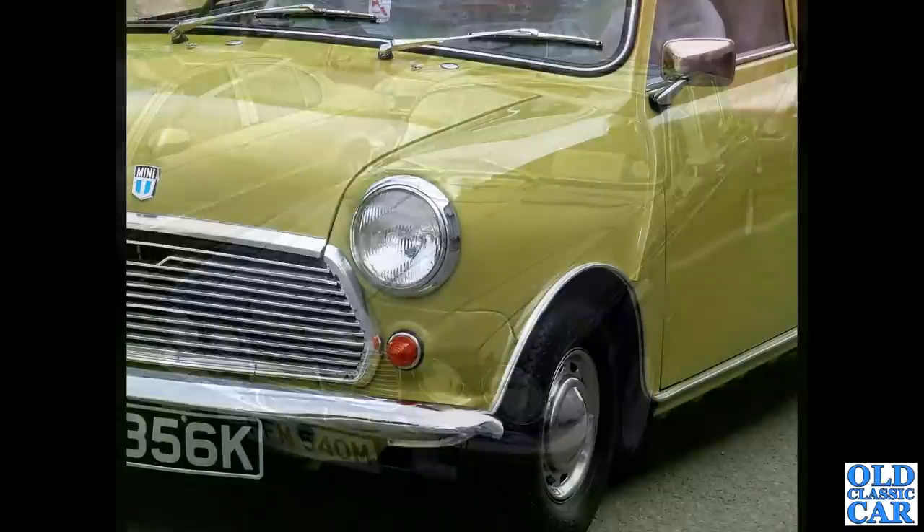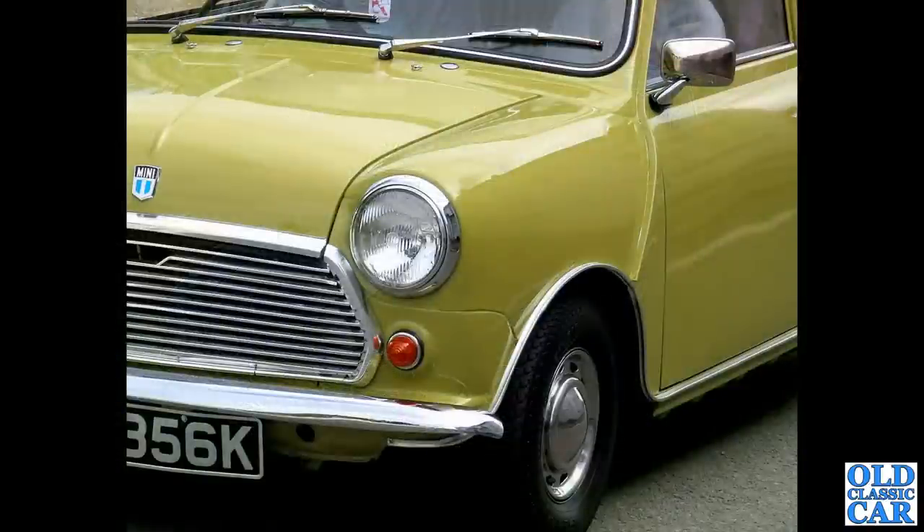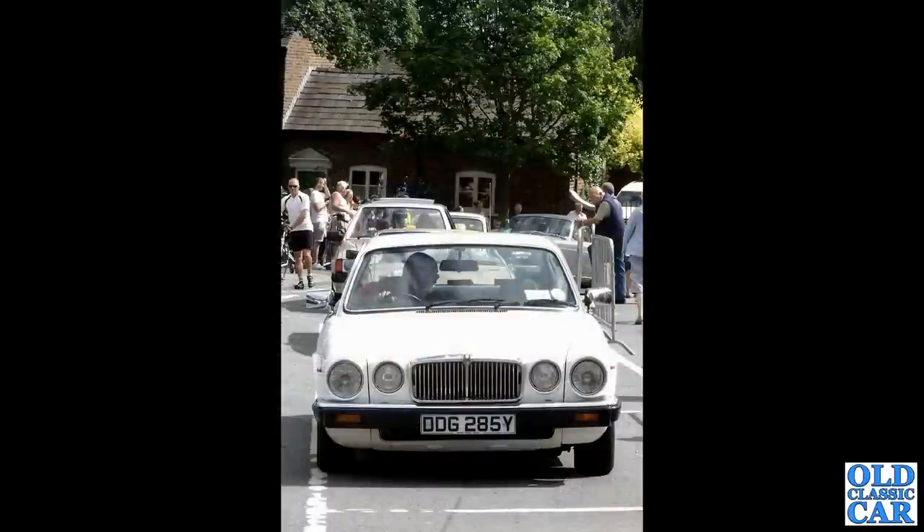Close-up view of a Mini — early 1970s Mini, very much a British Leyland-era car. And the head-on view of a Jaguar XJ6 Series 3 — Jaguar by this time being very much a British Leyland product.